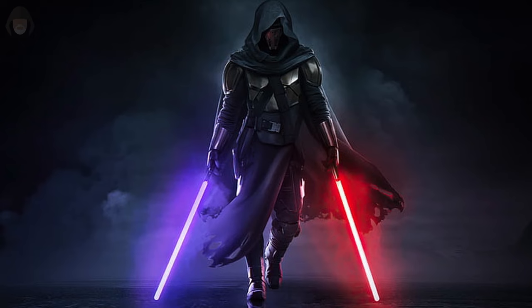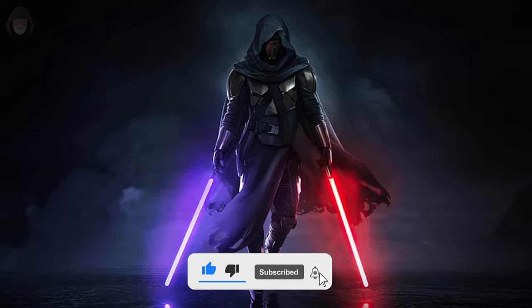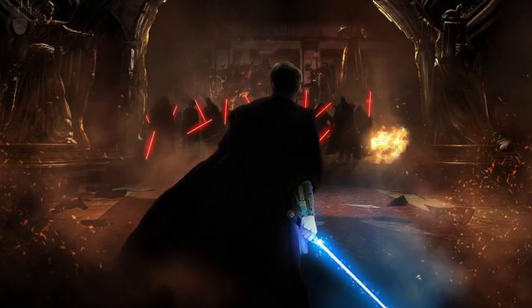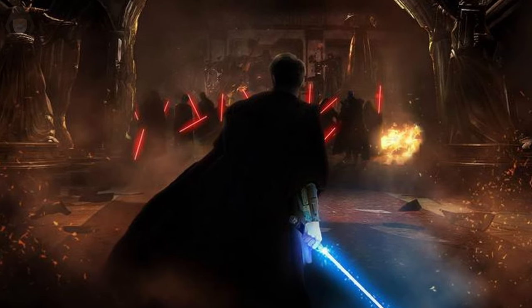So that is all of the currently known lightsaber colors in Star Wars canon. Really hope you guys enjoyed the video — if you did, hit that subscribe button, join the Discord which is in the description, and I'll see you in the next video.